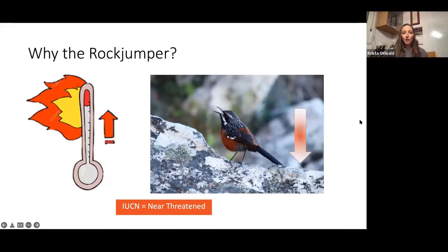Scientifically, the rock jumper has been having declining populations as well as declining habitat in areas that are getting warmer. In 2017, the IUCN put it on their red list of endangered species as near threatened, which is one of the reasons that I was brought in to look at them.